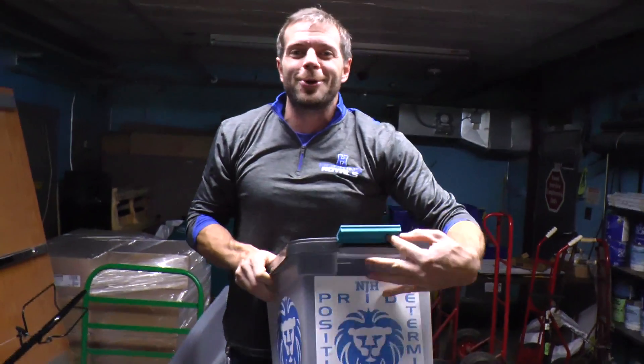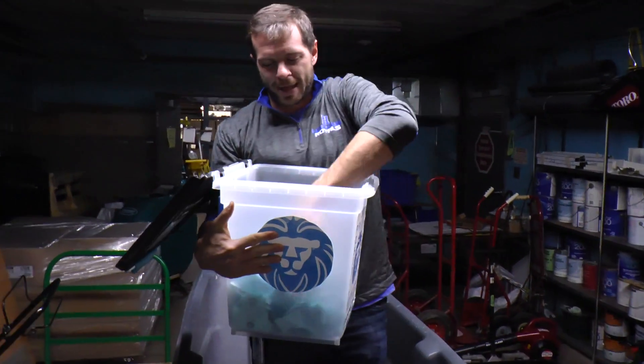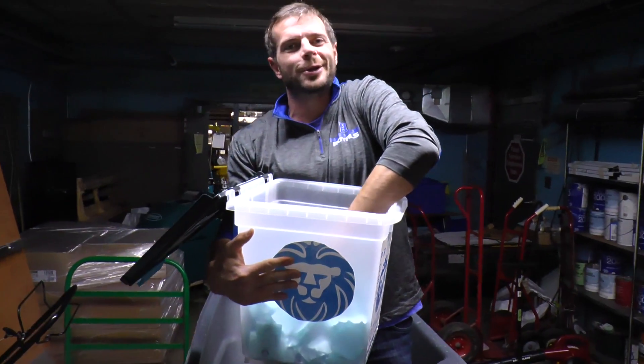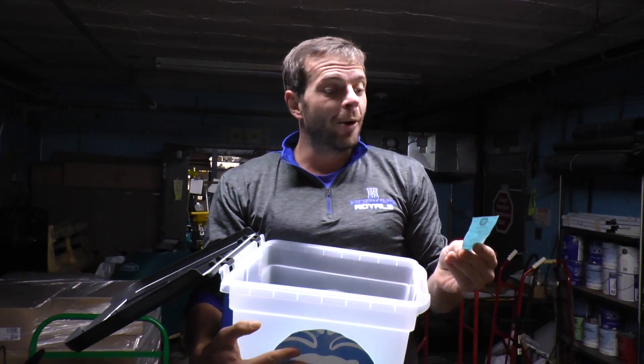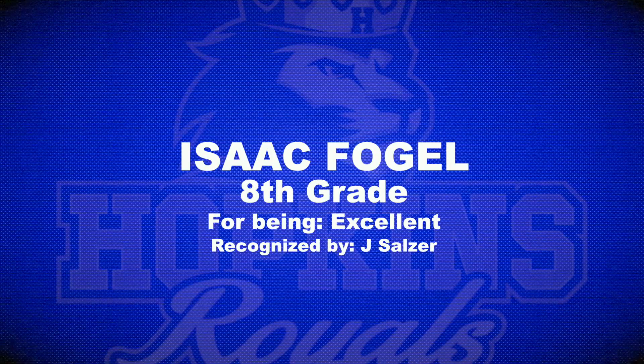Here we are in the custodial loading dock where Mr. Levy, Nate, and the rest of the crew do all of their prep work to make sure our school stays nice and clean. From grade eight, Miss Sulzer, for being excellent: Isaac Fogel. Nice job, Isaac.